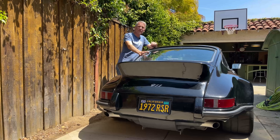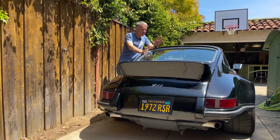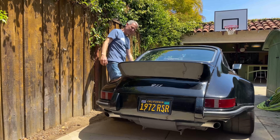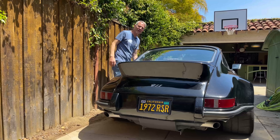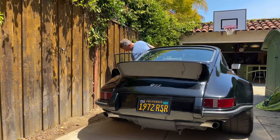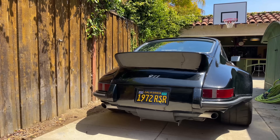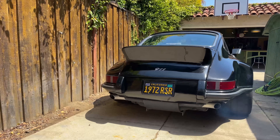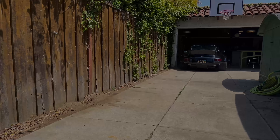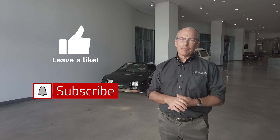Thank you for visiting my one-car garage and my one-car car collection. It's been a pleasure. I will see you out at the track or out on the street, I hope, and I'm going to put the car where it belongs. Thank you everybody for watching — be sure to hit the like button and subscribe.